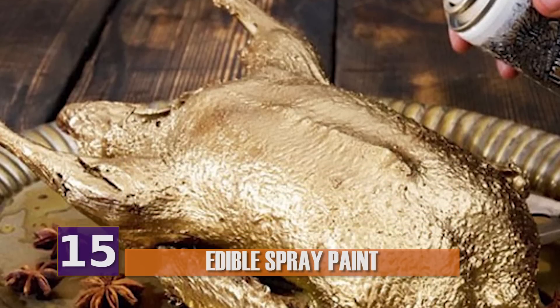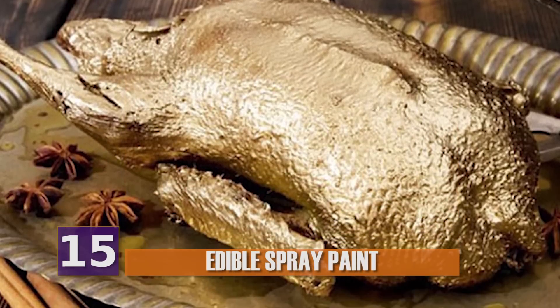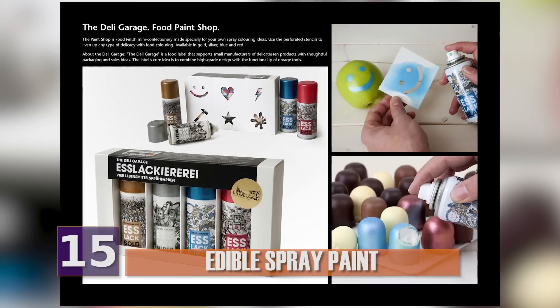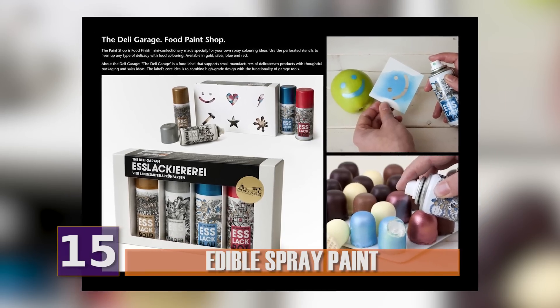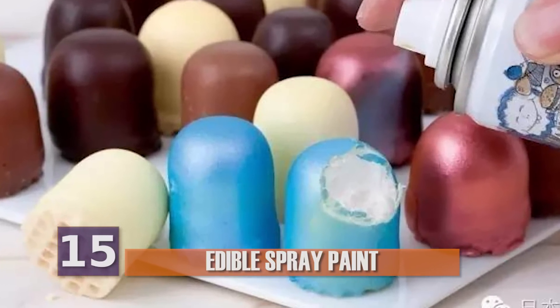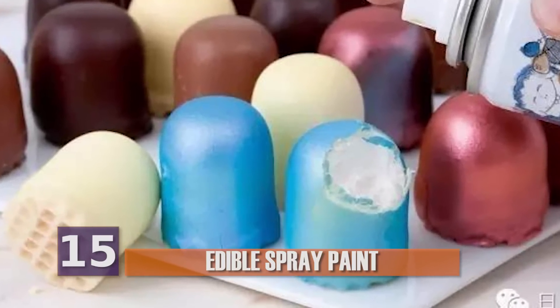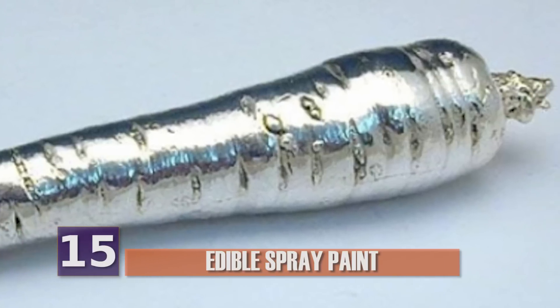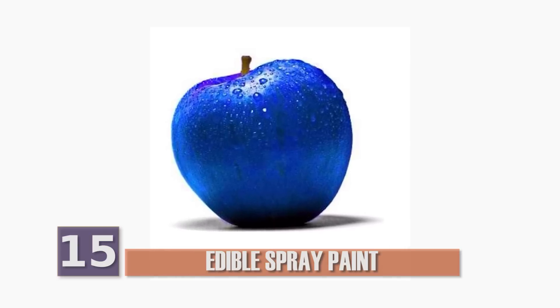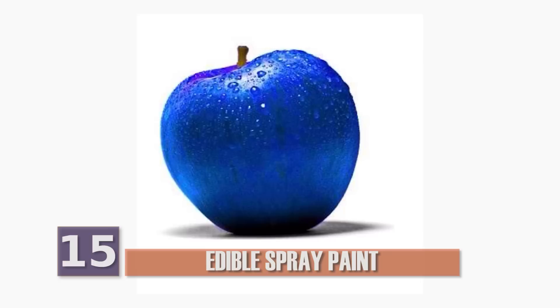After a bit of research, we found out that the paint is actually used to decorate food. It was created by a German food company called the Deli Garage, and they sell it online so people all over the world can buy it. Oddly enough, it has no discernible taste, so it won't alter your meal other than to make it look kind of interesting. So the next time you see a silver carrot or a blue apple, they might just be alright to eat — though you should still probably ask someone, just to be sure.